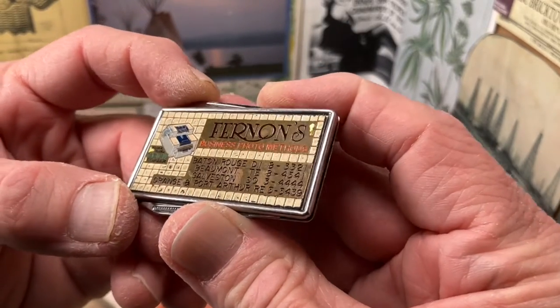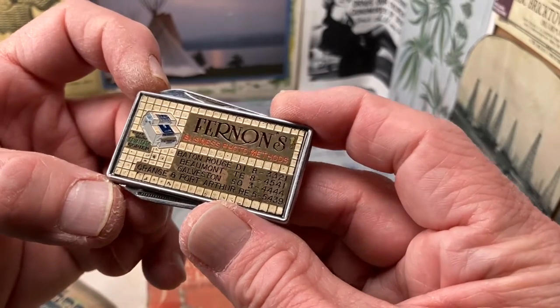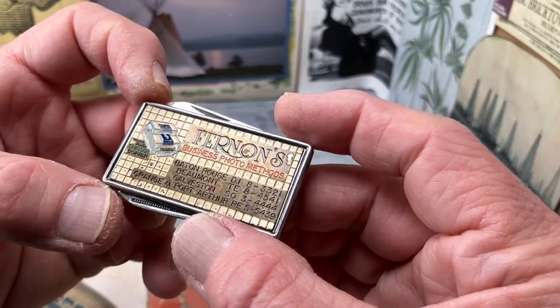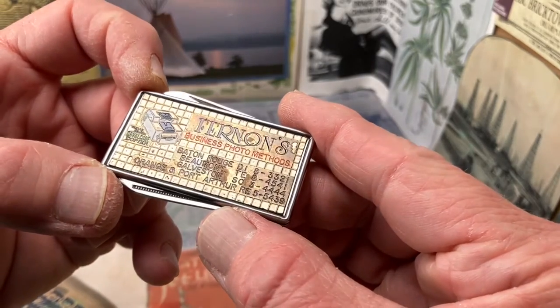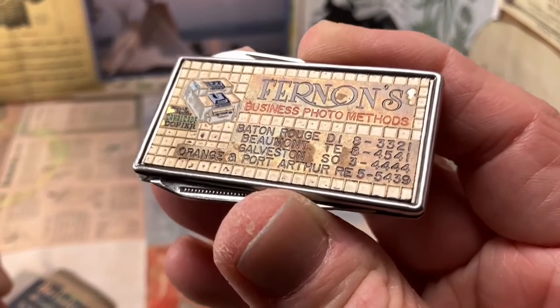I do believe that the face of this advertisement is brass that then has paint over the top of it. As I mentioned earlier, I think it was originally sealed and some of that seal has failed. I am not an expert on these kinds of finishes either.